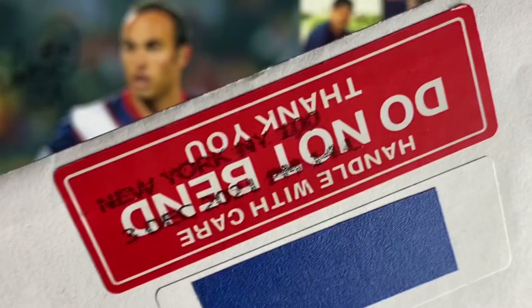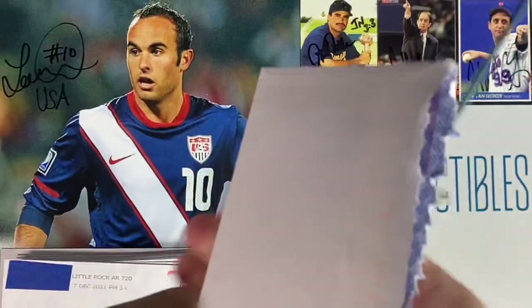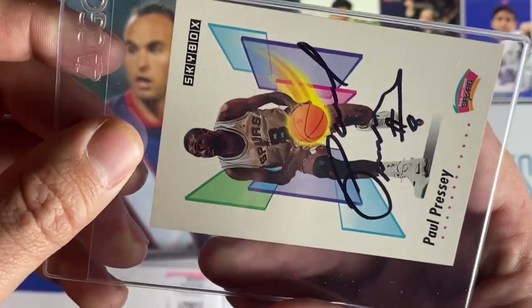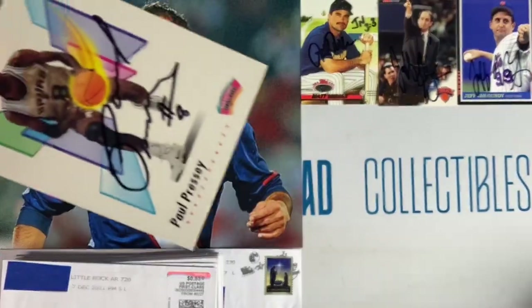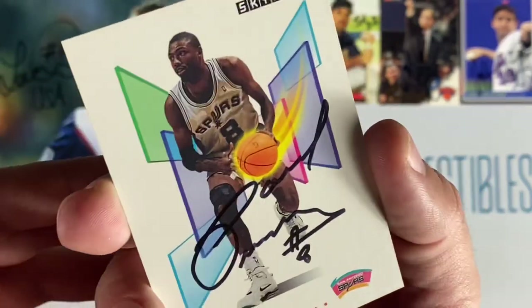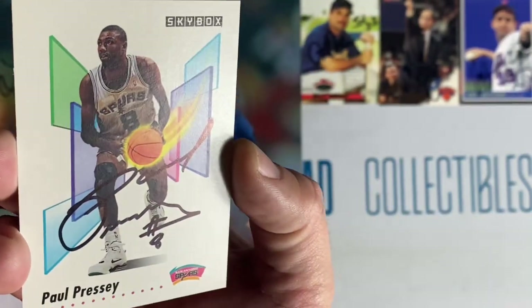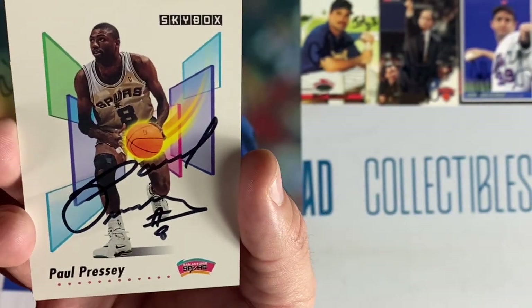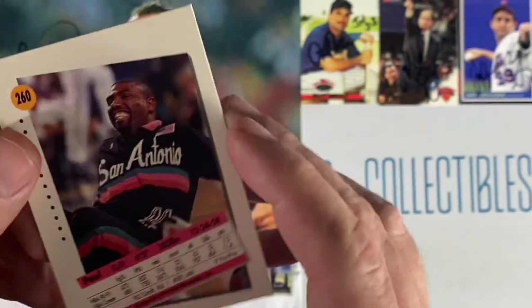Small envelope number three coming back from New York — it's a Skybox return. Paul Presley. He included his number eight — beautiful card of him with the Spurs. Add another hit to the Skybox collection. Thank you Mr. Paul Presley.